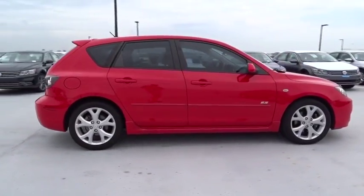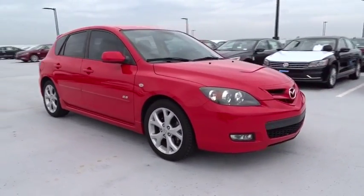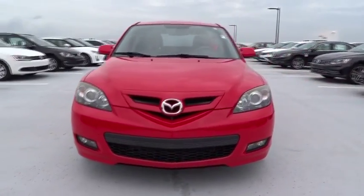This vehicle has less than 60,000 miles. Here are some of this vehicle's great options: stability control, traction control, air conditioning front, front wheel drive, automatic transmission.